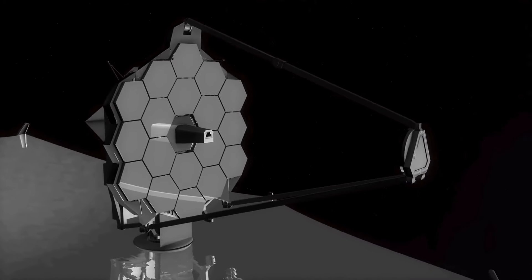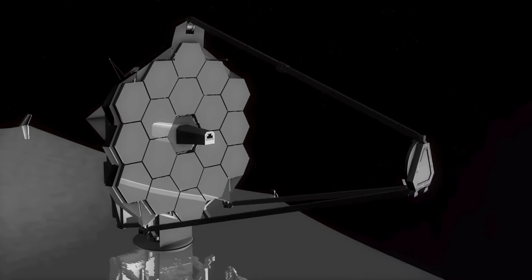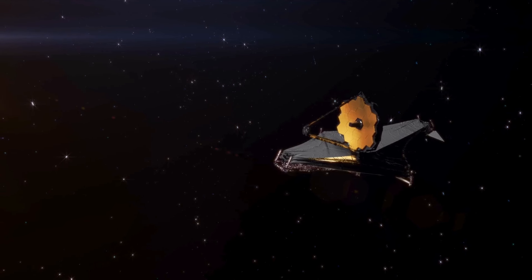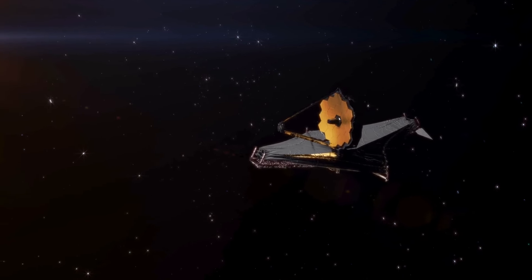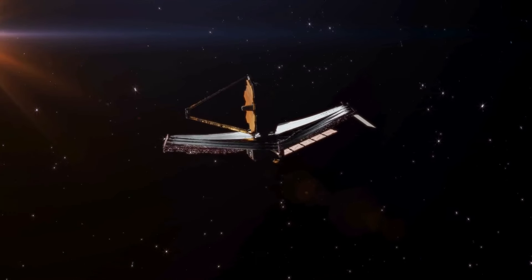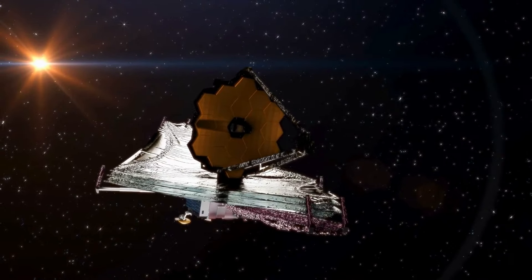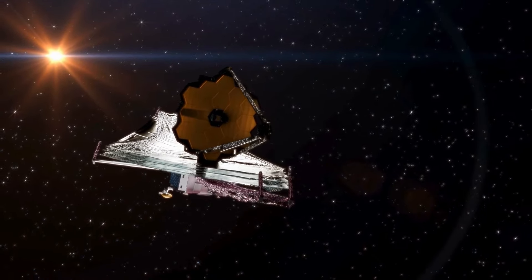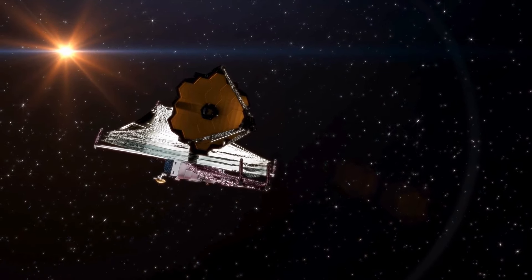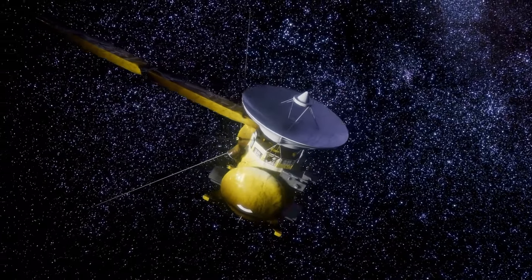The Webb picture clearly shows Neptune's fainter dust bands along with many bright, narrow rings. Heidi Hammel, an interdisciplinary scientist at Webb who studies the Neptune system, says it's been 30 years since we last saw these faint, dusty rings. This is the first time we've seen them in the infrared. Webb's very steady and accurate image quality made it possible to find these very weak rings so close to Neptune.